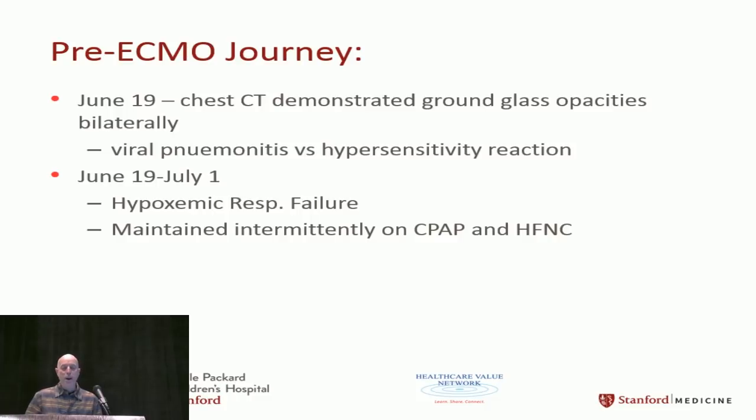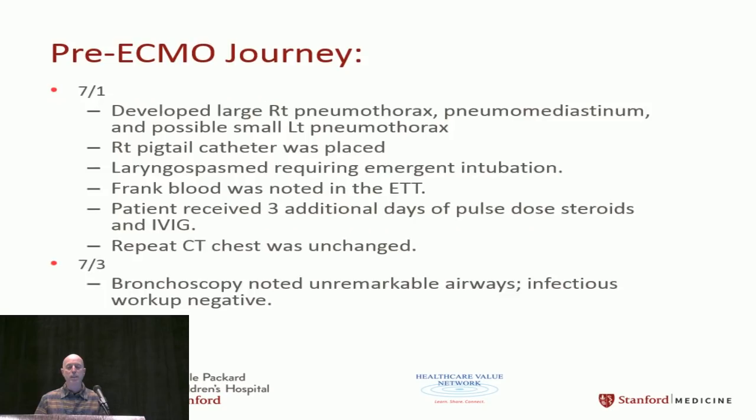He was hypoxic. They tried CPAP, nasal cannula, and high-flow nasal cannula. He developed a right pneumothorax, then a small left pneumothorax. They placed a pigtail catheter. He had a laryngeal spasm, which caused emergent intubation, and there was frank blood in the ET tube. He received steroids. The chest x-ray still didn't look that bad.